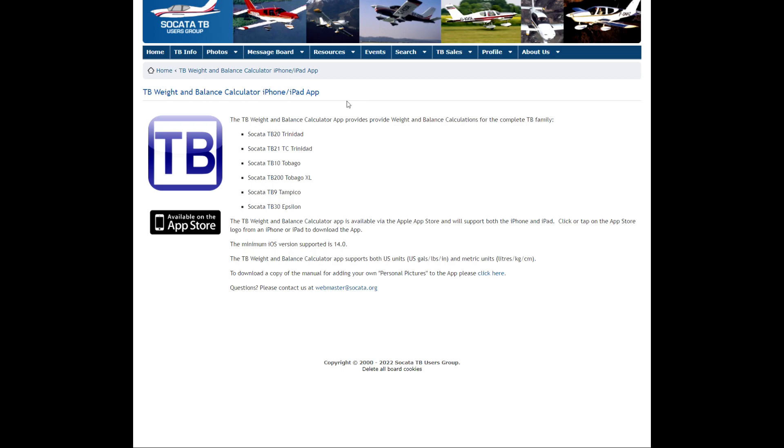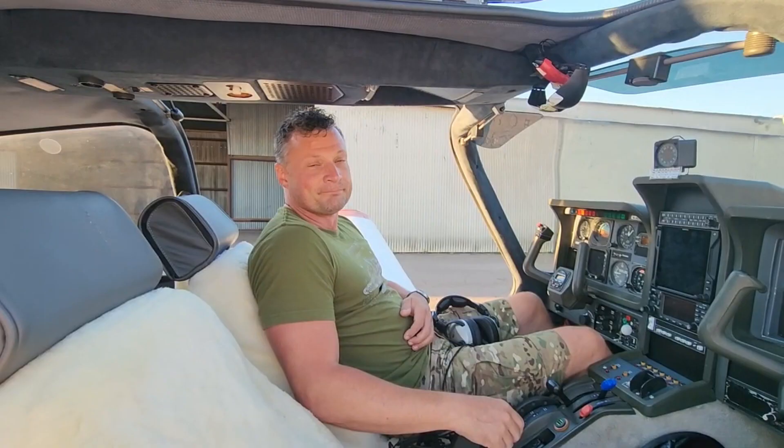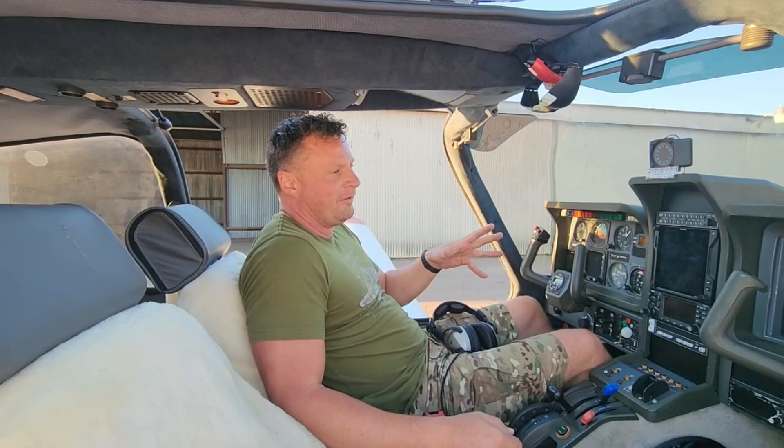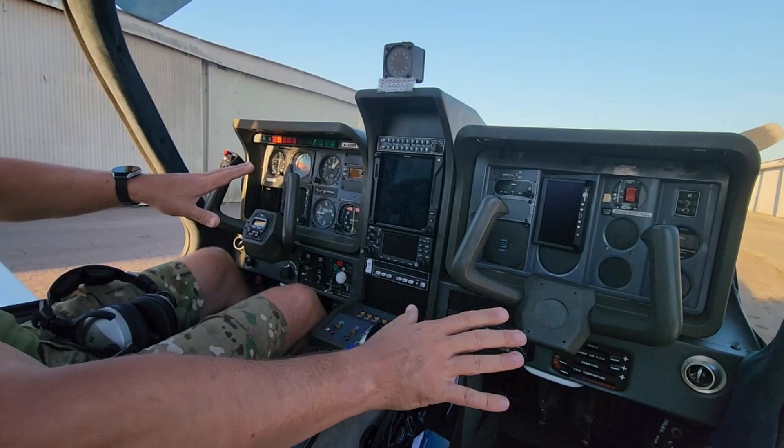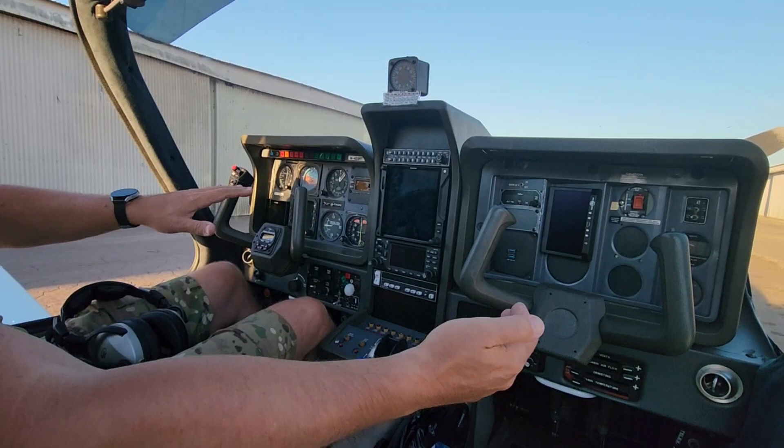I just want to take a minute and talk about the interior of the Socata Trinidad, because it really sets itself apart from so many other general aviation aircraft — it was designed more around the idea of comfort and aesthetics. Looking at the dash, you've got everything set up more like a car or vehicle. All of the right-side instrumentation is tilted towards the pilot, and everything is oriented straight towards the pilot as well.